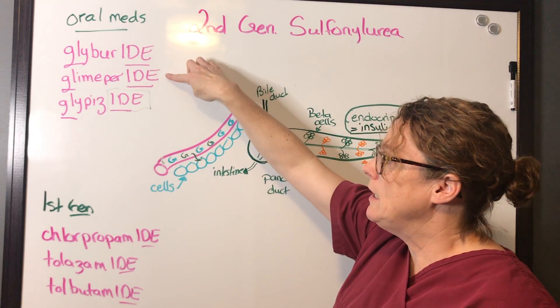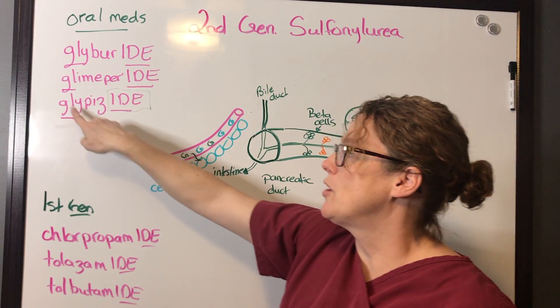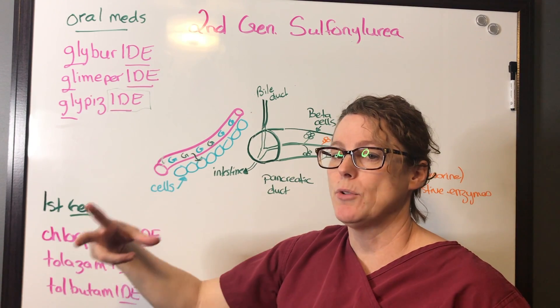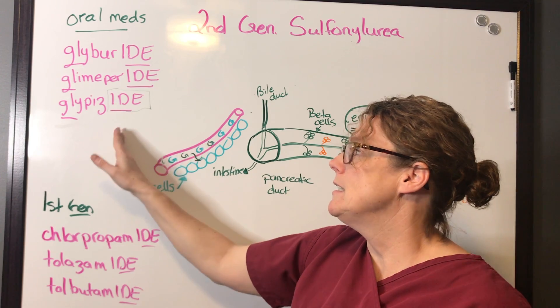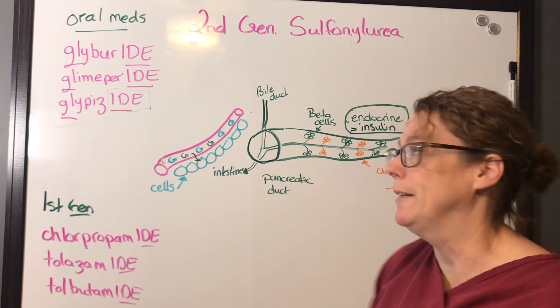The second generation drugs are glyburide, glimepiride, and glipizide. Notice they all start with GLI or GLY — like glucose and glycogen — giving you a clue this drug is used for sugar. And -IDE is the ending that identifies it as a sulfonylurea.